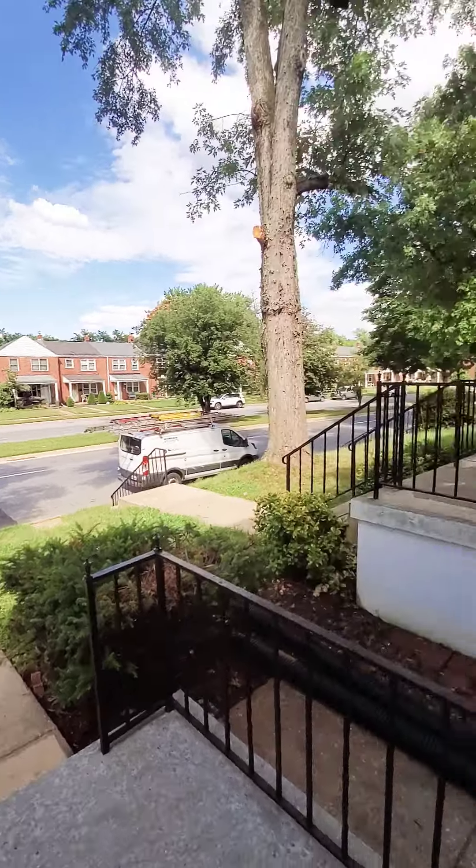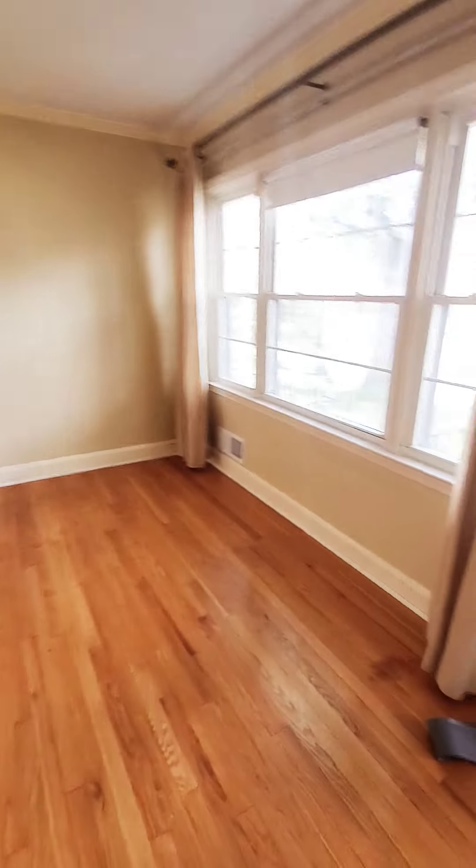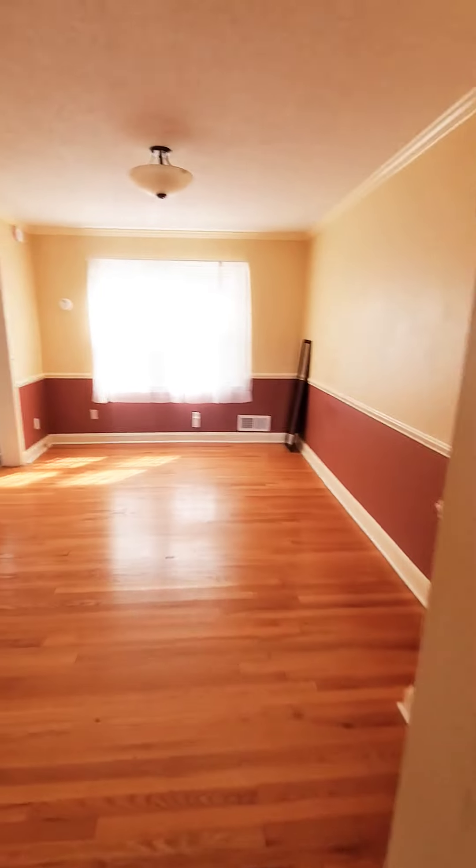We're here in East Baltimore County getting a view of the block — nice and quiet. We have a little small front porch, come on in. This unit is just on the market: three bedrooms, one and a half bath, and it does have central air. This will be your living room, nice and spacious, and let me show you your dining area.